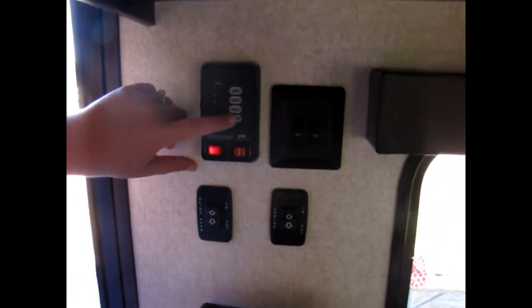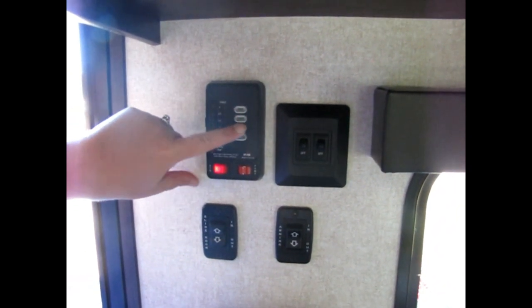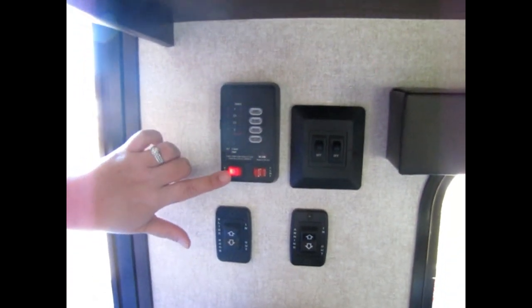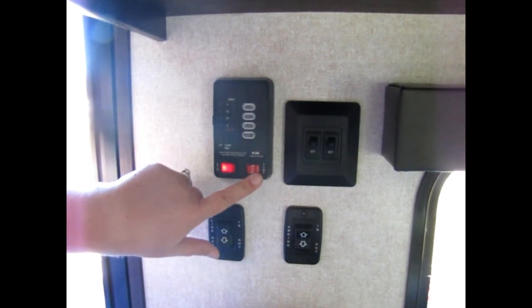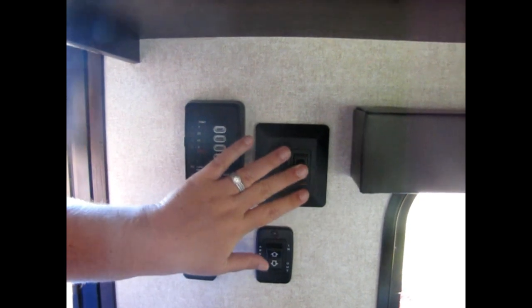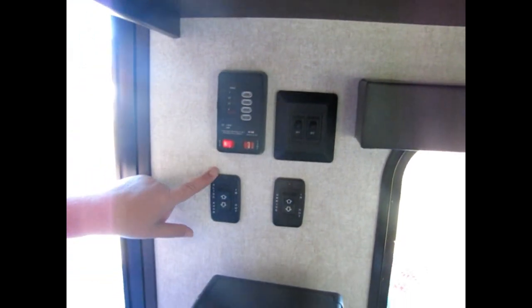Here's our control panel area. You can see the tank controls — if you hit black that's actually checking gray, and gray is actually black, but we know that now. This controls the water heater, the pump for fresh water, the LED light switch outside, the interior light switch to turn them all on at once, the slide control, and the awning control. It's nice that they're all tucked away together.